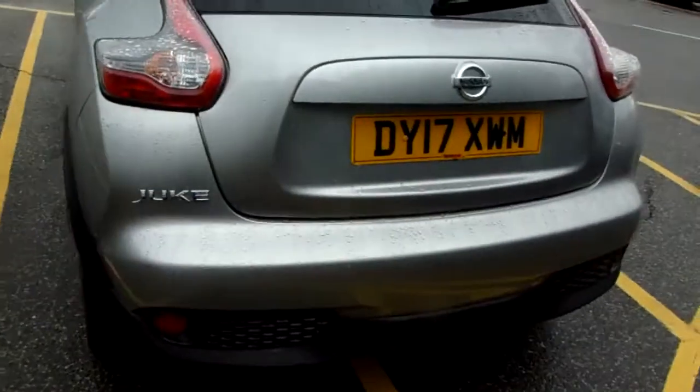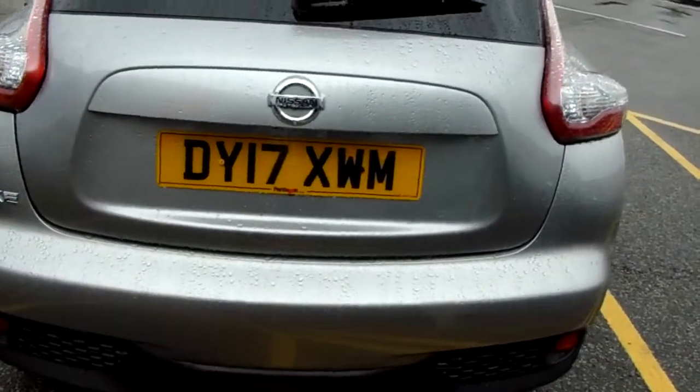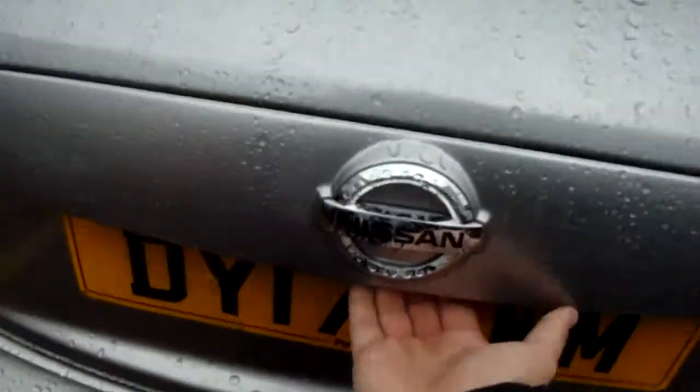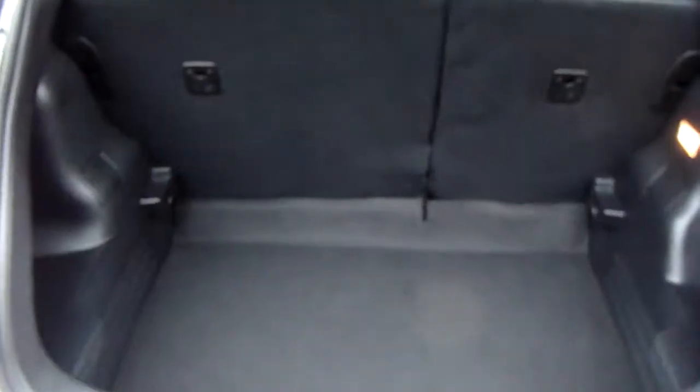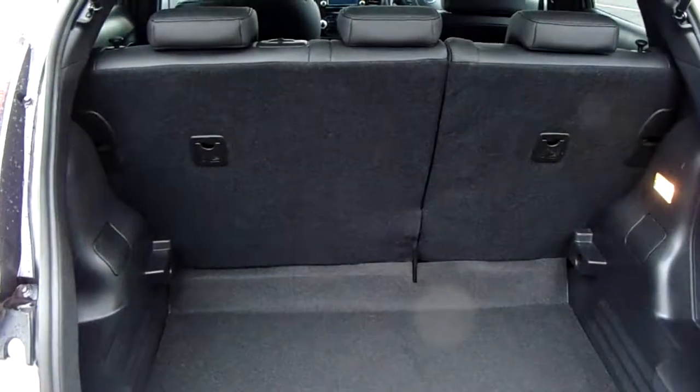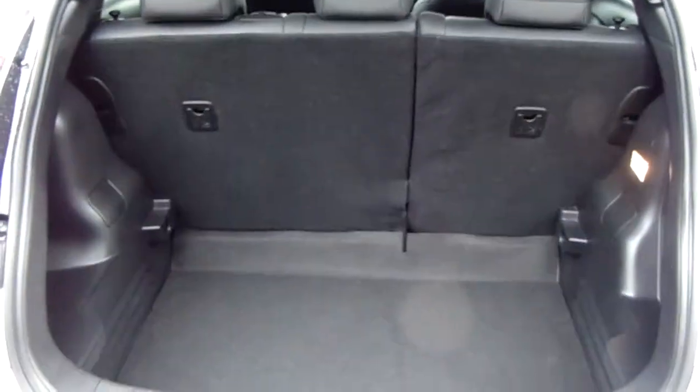Moving around to the back of the car, I can tell you that this car does come fitted with a rear-facing camera, which I'm going to demonstrate inside the vehicle. I can also show you the boot space inside here. You can see that you have a decent amount of space, with those rear seats split 60-40 and folding to create any extra room if necessary.